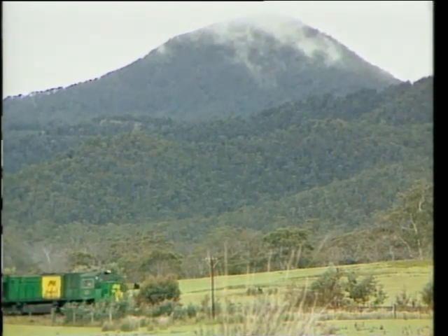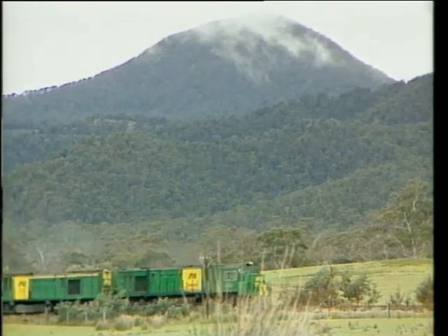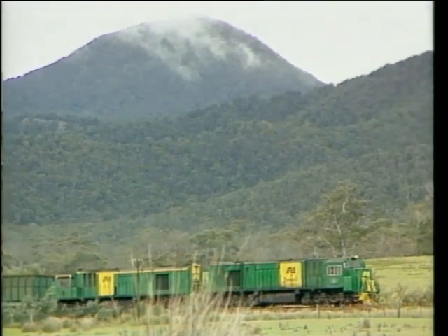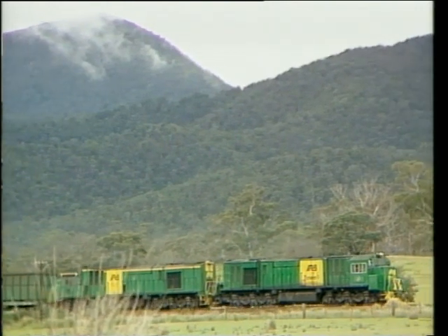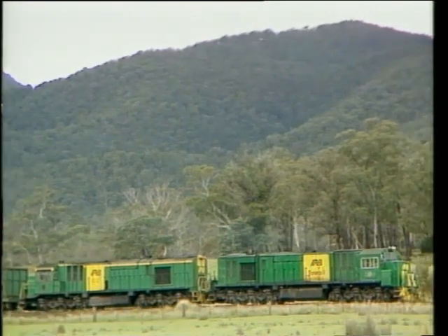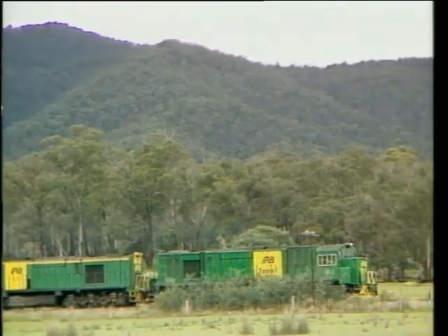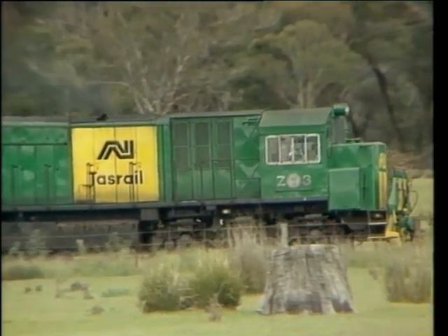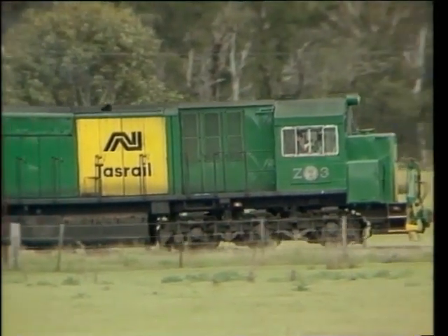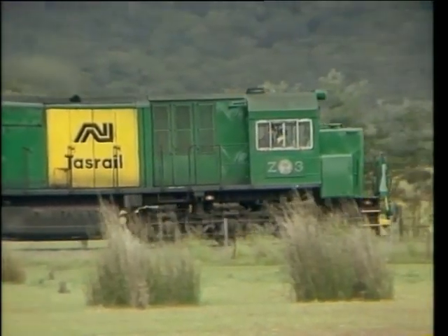The railway serving the Fingal Valley junctions from the main Launceston to Hobart line carries both coal and log traffic. Z3 and Z2 head a train along this picturesque line. The Z-class locomotives were built by English Electric at Rocklea in Queensland and were introduced in 1972. They have a power rating of 2,025 horsepower and there are four in the class.